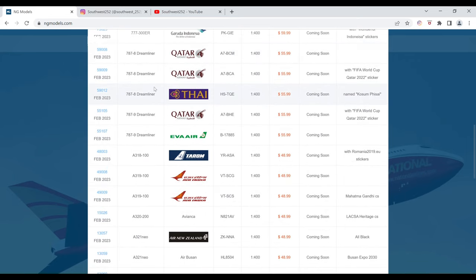Next we have the Thai Boeing 787-8. This aircraft is named Kosam Fisai. The registration is HS-TQE. It is $55.99 and the item number is 59012.